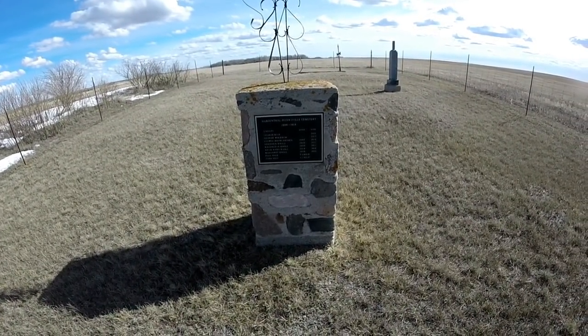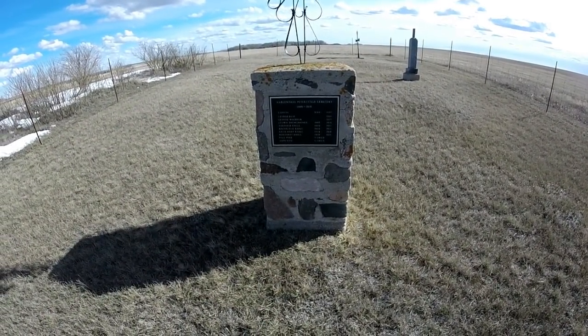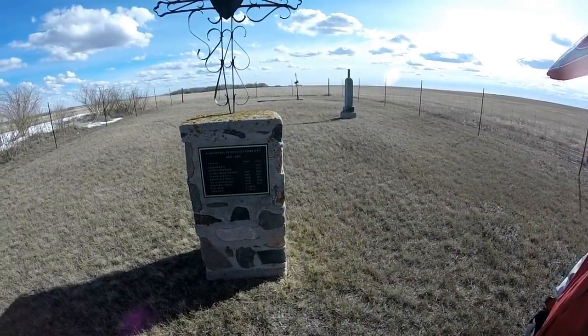The Marienthal-Petersville Cemetery, 1906 to 1918. There's no markers, though — they're probably all shot. That's 100 years ago, they're probably all smashed. Wow.